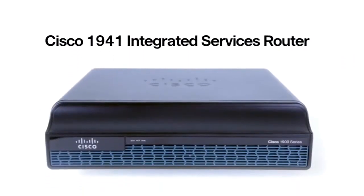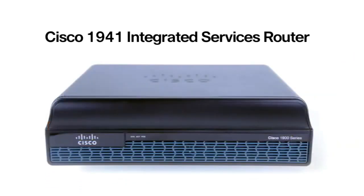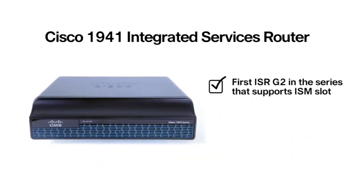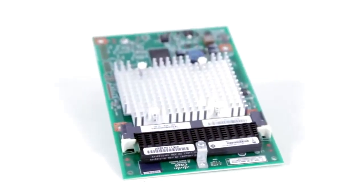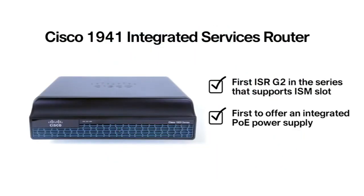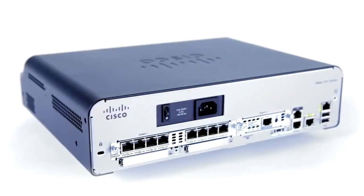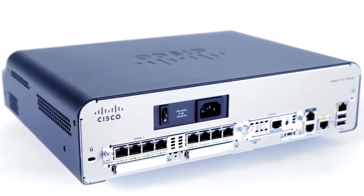The 1941 gives you a bit more flexibility with a single-wide and one double-wide slot. It's the first ISR G2 model to support an integrated service module slot for something like the hardware-based VPN acceleration ISM. It's also the first to offer an integrated PoE power supply, meaning no power bricks and an almost completely silent fan — perfect for placing the router on someone's desk.